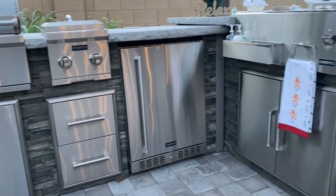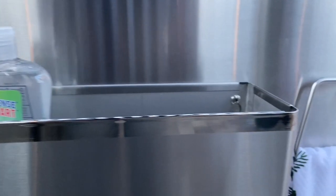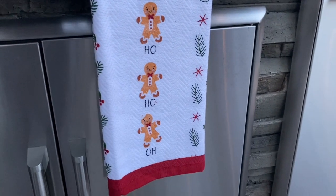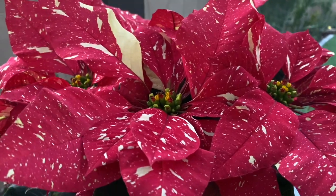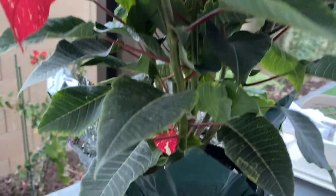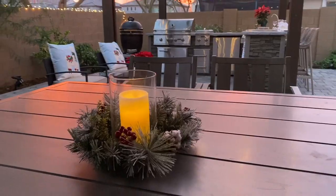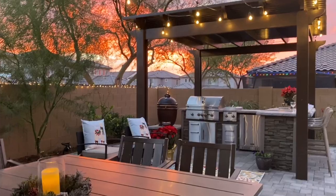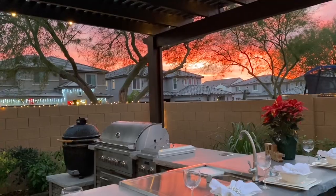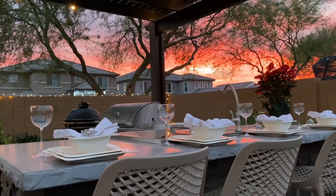One thing that 2020 has taught me is to brighten up your home and make it your sanctuary. Look at all of us — we're all stuck at home, nobody's traveling anywhere. It is essential that you have a place where you can be comfortable, enjoy yourself, and stay home without even feeling like going anywhere. I've always enjoyed being out here in my backyard tending to my plants, but it's just going to be so much better with this outdoor kitchen.